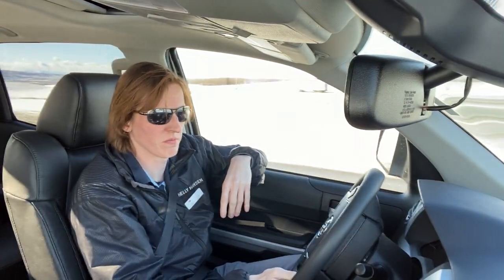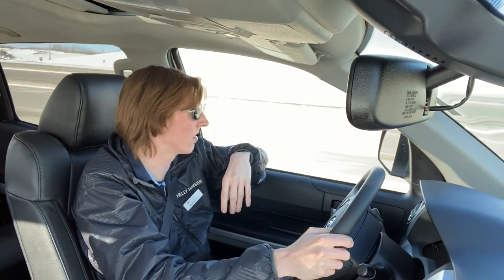As a truck should, it does get a little bit of roll through the corner — nothing outrageous. I'm still able to do 60 around the on-ramp.